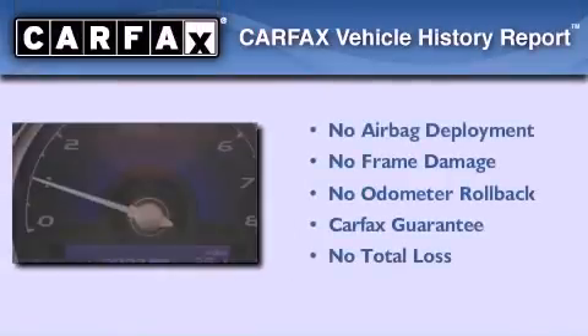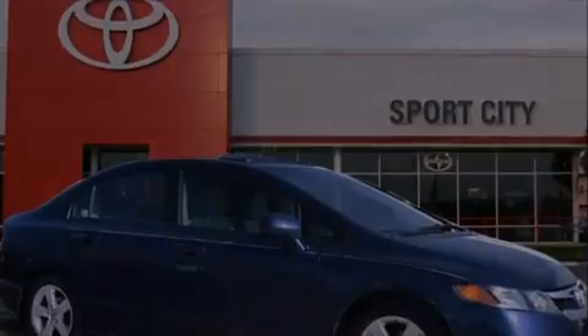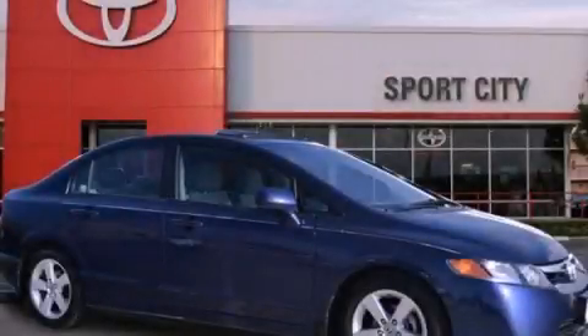Not to mention that this Honda qualifies for the Carfax Buyback Guarantee. This vehicle won't last long at this price. Call and arrange a test drive now.